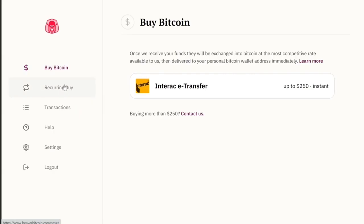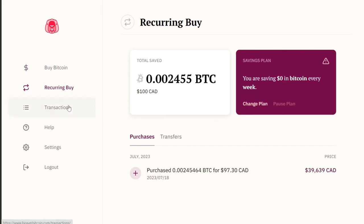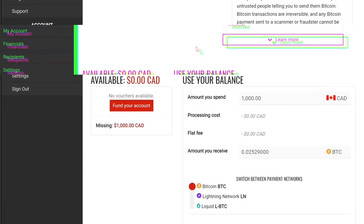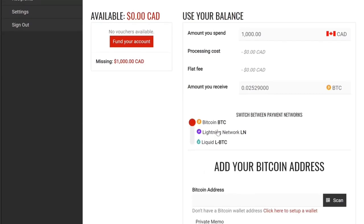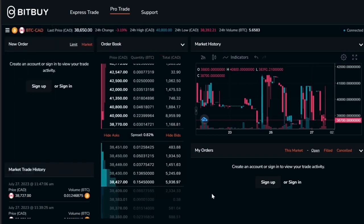Beaver Bitcoin is aiming to be the easiest Bitcoin exchange in Canada to use. We all want something simple with a simple UI that we can recommend to friends and family. Many of us, when buying Bitcoin for the first time or telling somebody to buy Bitcoin for the first time, are not going to be purchasing other coins, other layers, side chains — a lot of what you'd see from other competitors. It's great they have these features, but it's overwhelming for the average user.